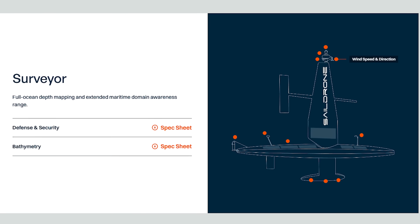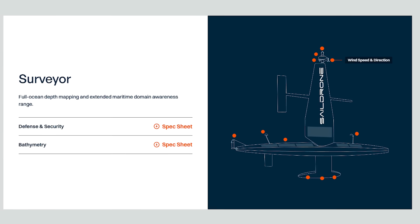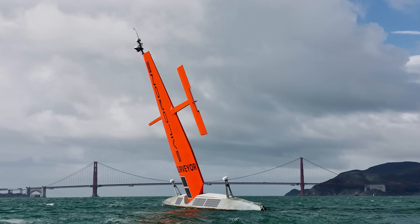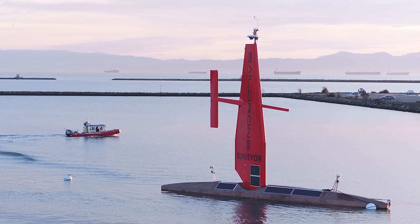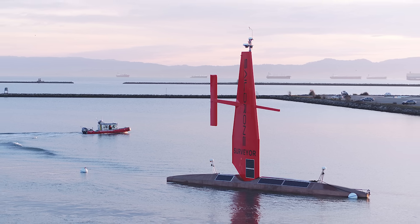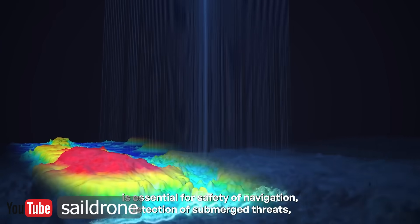And then there's the big daddy — the Surveyor at 72 feet long, weighing 14 tons. It's the largest one in the SailDrone fleet. A Surveyor was first launched in January 2021. It's designed to carry multi-beam echo sounders to map the ocean floor and can map depths up to 23,000 feet. It also carries an acoustic Doppler current profiler to measure the speed and direction of ocean currents.